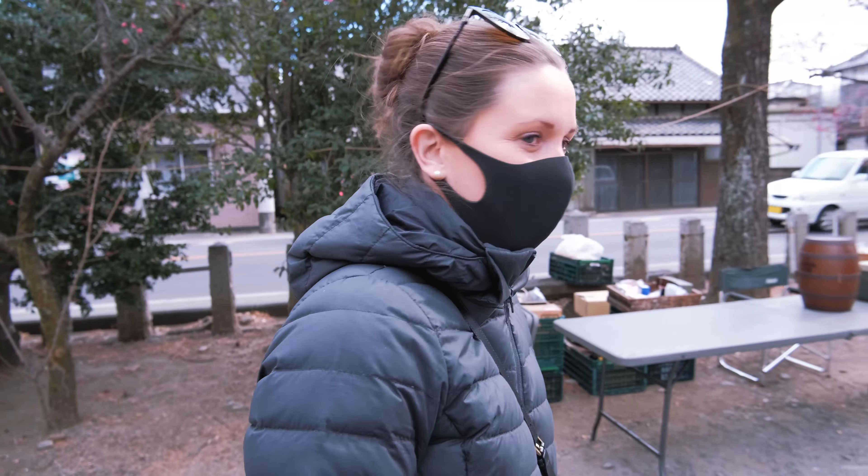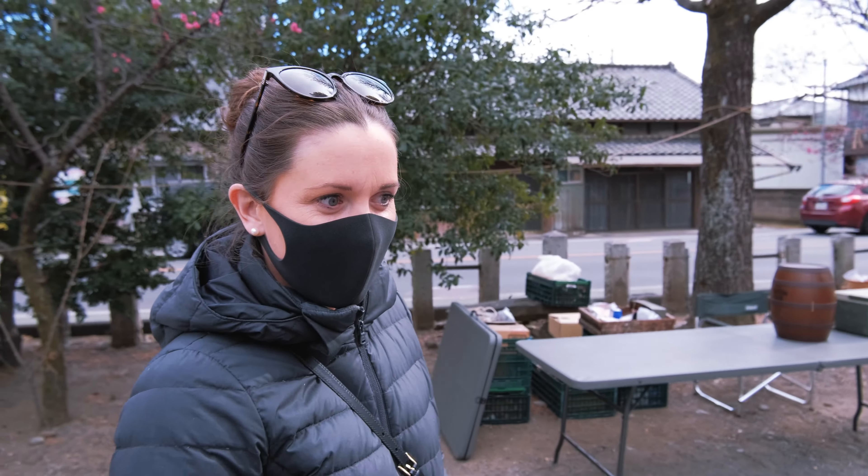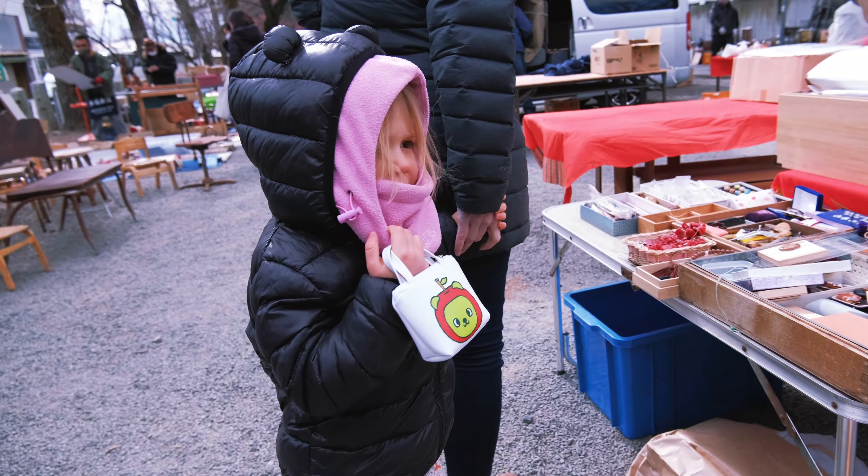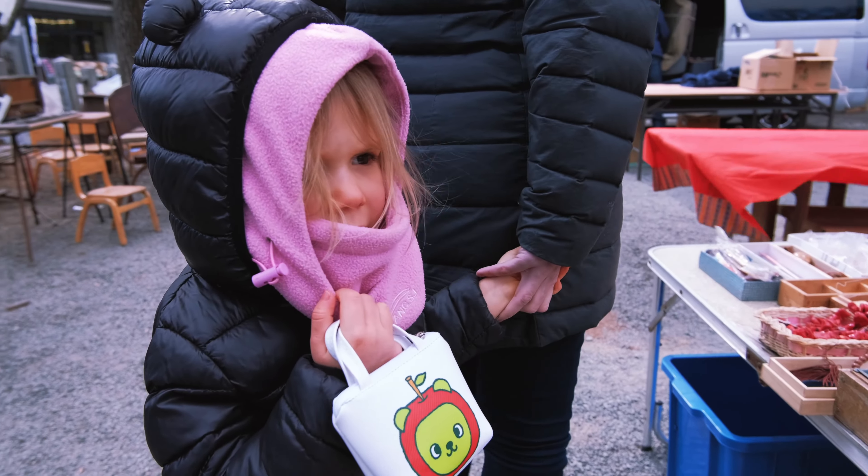Which is one of the things that we told Penny that she could have. What are we trying to find? Trying to find a Japanese antique toy?